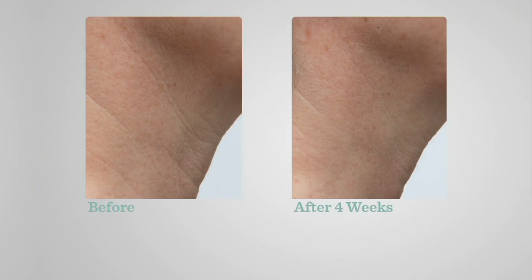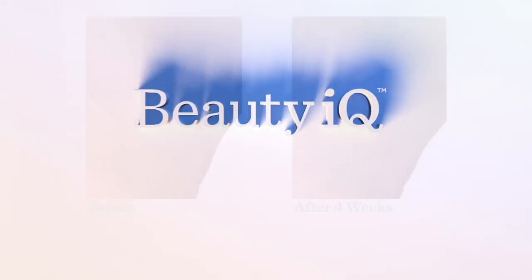Overall, this looks like a different neck. Those creases probably took 40 years or more to happen, and after just four weeks they're pretty much gone. It's kind of crazy when you think about it.